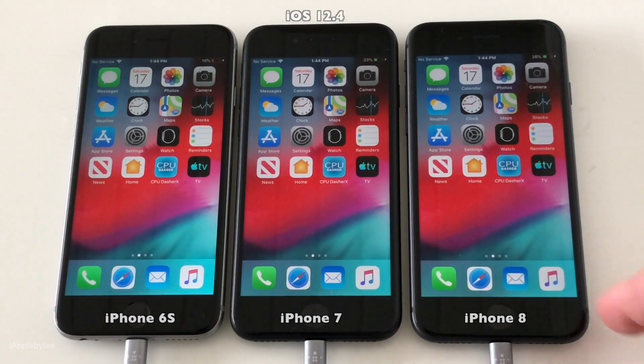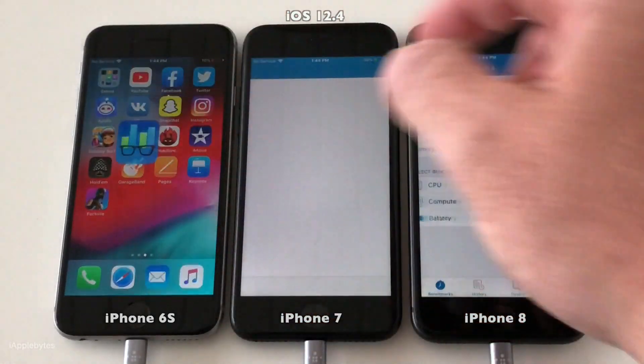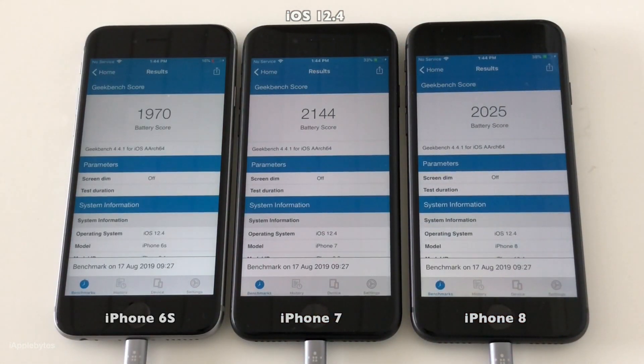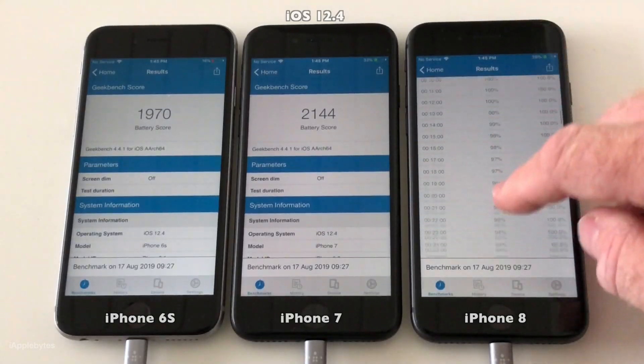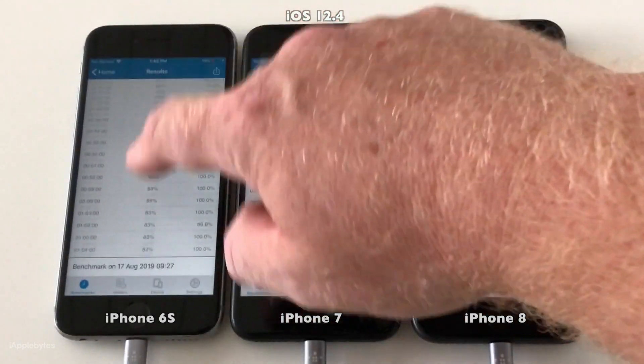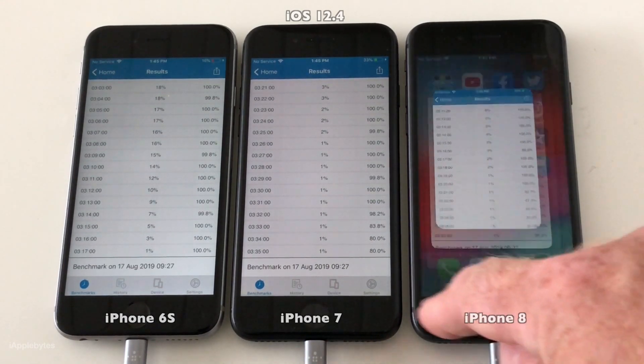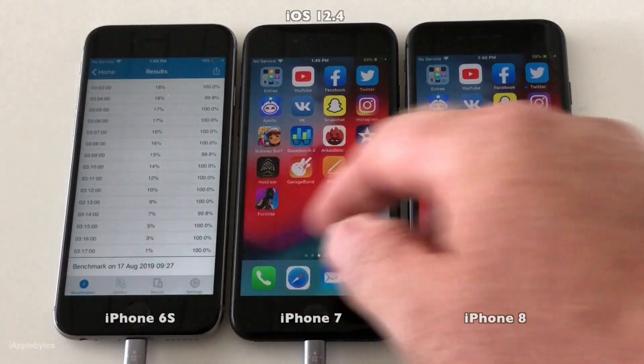We now have power back on the devices. Let's launch Geekbench and look at the scores. So 1,970 for the iPhone 6, 2,144 for the 7, and 2,025 for the iPhone 8. That gives us a runtime of 3 hours and 17 minutes for the iPhone 6, 3 hours and 35 minutes for the iPhone 7, and 3 hours and 25 minutes for the iPhone 8.